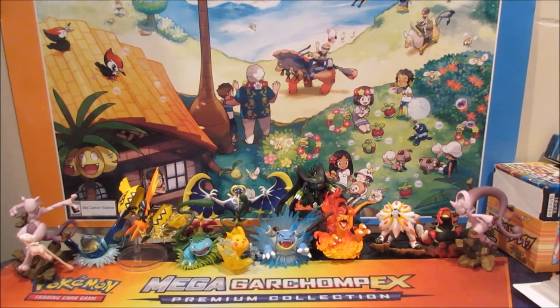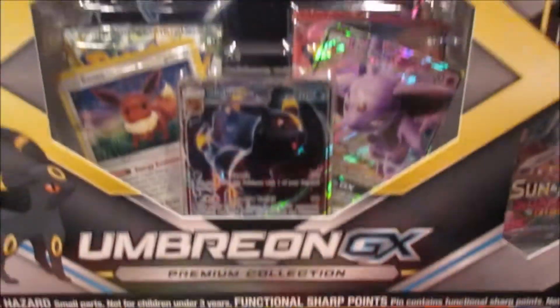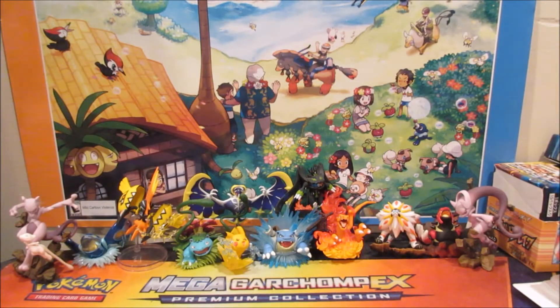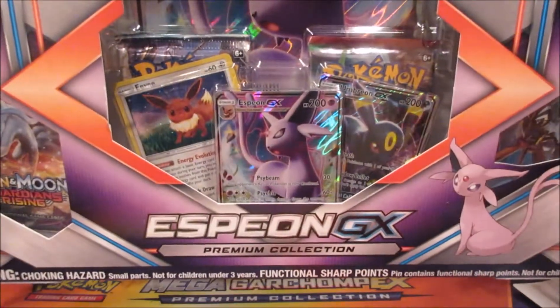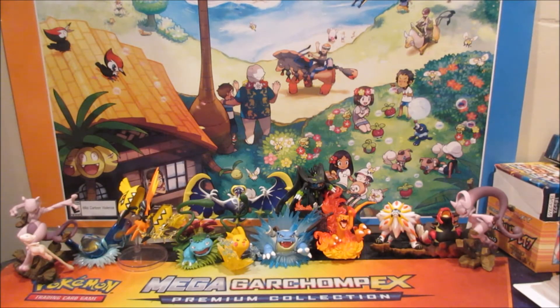Hey guys, welcome back, it's Aerodragon. This might be one of the greatest deals I found on Amazon. I picked up an Umbreon GX premium collection and also an Espeon GX premium collection for $16.99 each. That's $17 for a $40 product!